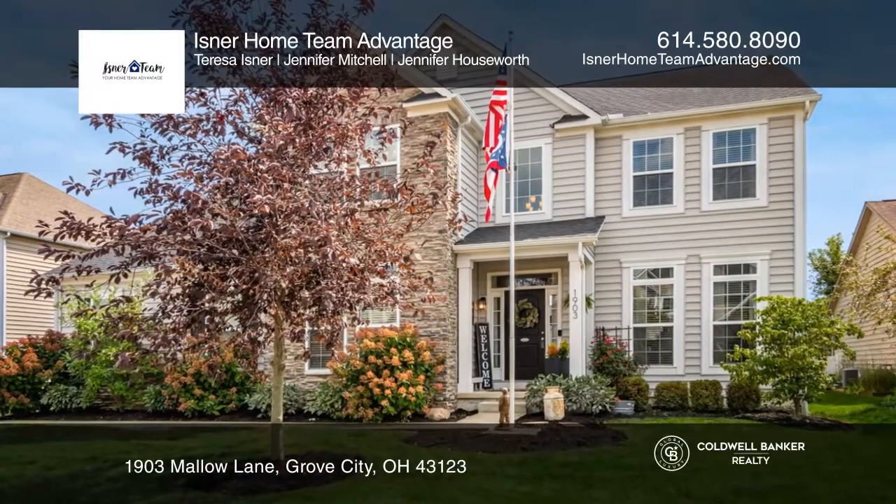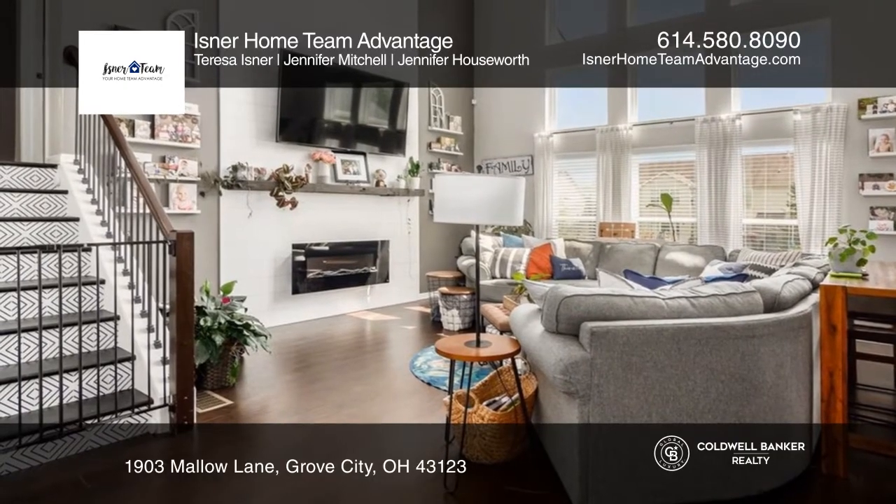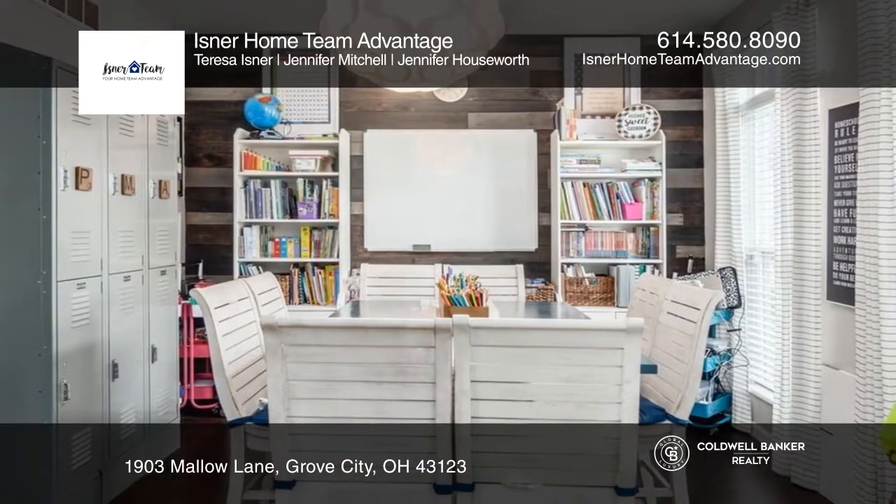This five-level split offers four bedrooms and three and a half baths. The great room features an electric fireplace and the oversized kitchen has a walk-in pantry. Separate dining room and den, and the primary suite has its own level.